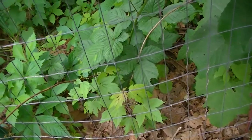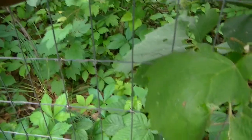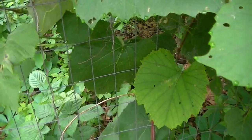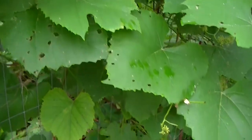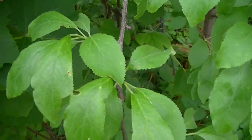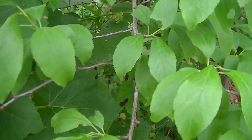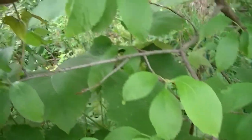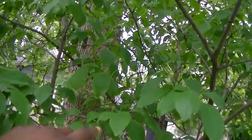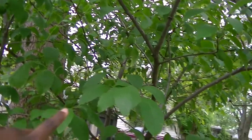A few feet away from the concord we have seeded concord — and that's this one here, and they are fruiting as well. Right next to it we have a plum tree. This is the first year the plum tree flowered and it's fruiting — you can see the fruit — and it does have quite a bit of fruit for being the first time.